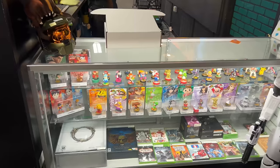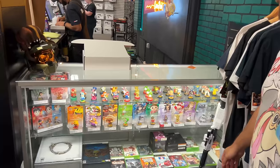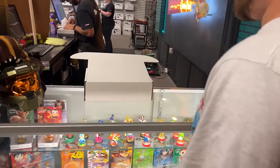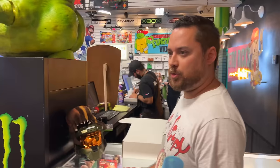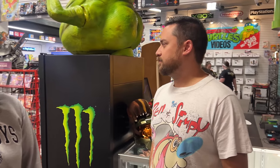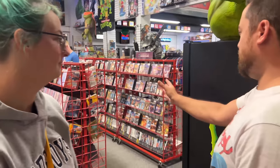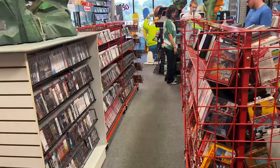We have the shirt wall and the amiibo case — mostly amiibos. We have a bunch of amiibos out there; we put the cheaper loose ones in a cabinet, and then the sealed ones are hanging up on a wall right behind it. Once we have more room I'd like to put them out on the GameStop amiibo stand you can walk around — that'd be awesome.